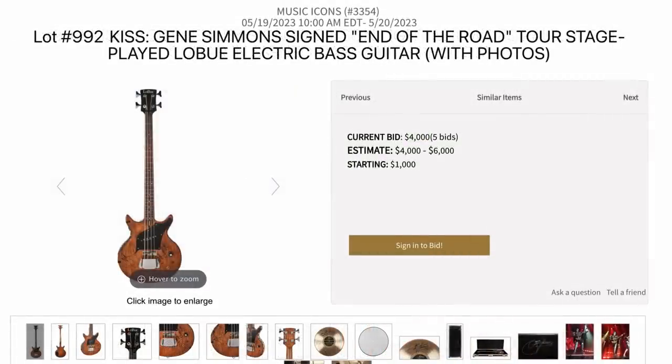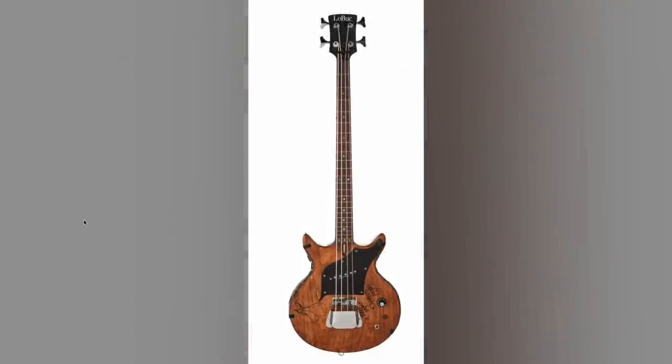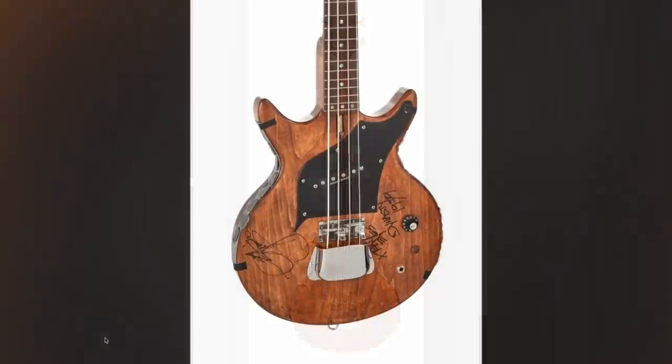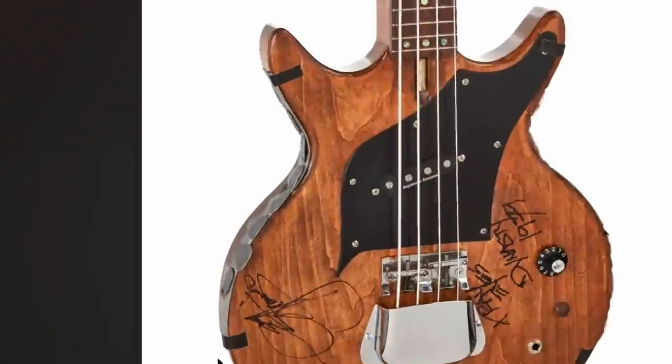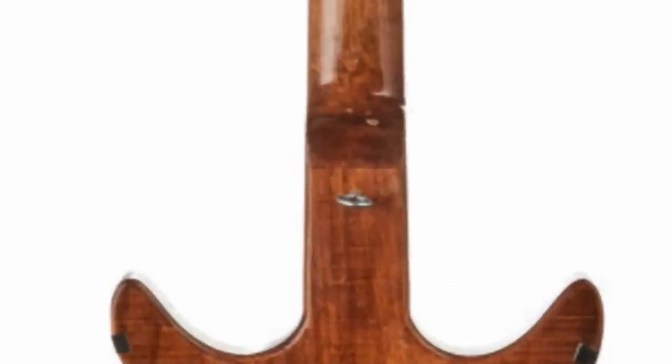If you need more Kiss in your life, here's a Gene Simmons signed End of the Road Tour bass guitar. That definitely looks a little bit crude — appears to be a straight up maple body, and you've still got the picks taped to it. But talk about upper fret access — there's nothing in your way.